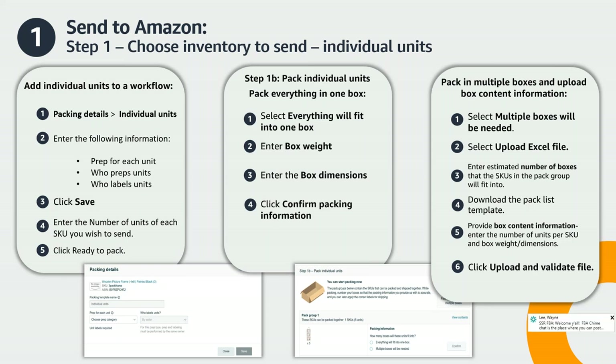If packing individual units, you'll notice an additional step in the workflow: Step 1b, Pack Individual Units. If you packed your products using a case pack template, you will not be directed to Step 1b. In Step 1b, we will determine which of your SKUs can be packed together and group them into pack groups. Factors that determine which SKUs can be packed together include SKU weight and dimensions, prep and labeling requirements, and whether the SKUs are dangerous goods or hazmats requiring special handling.